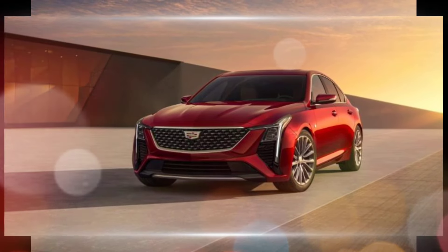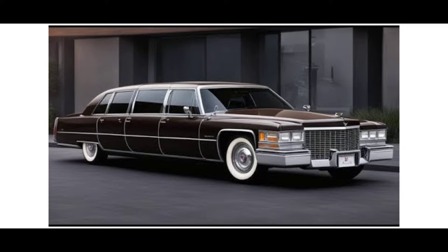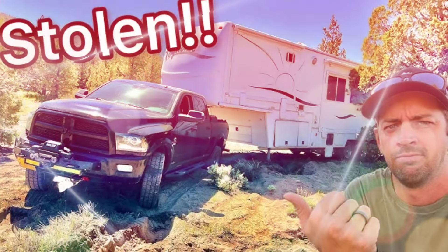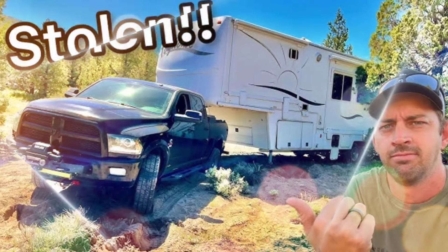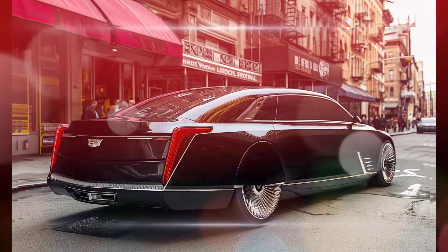The official pricing for the 2025 Cadillac Fleetwood Brougham has not yet been announced, but experts expect it to start well above the $100,000 mark, possibly exceeding $200,000 depending on final features and options.